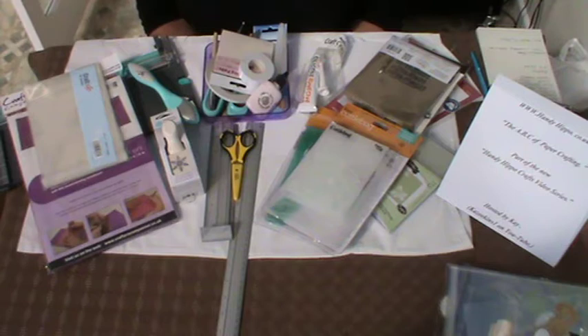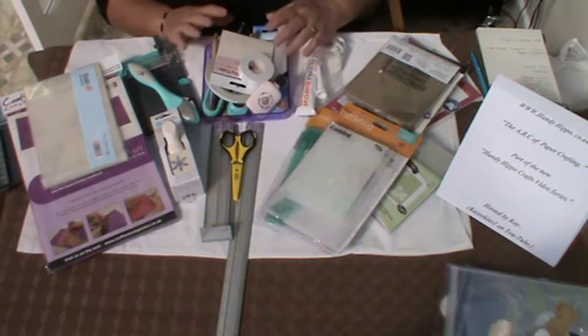I would like first of all to talk in very general terms about things that I personally use on a day-to-day basis when I'm crafting. Because once you've got your basic kit sorted out and things that you know you use very regularly, then when it comes to buying other bits and pieces, that has to be on a requirement basis. There are so many things out there that you can spend on, bring home, use once, and then put away and probably never use again.